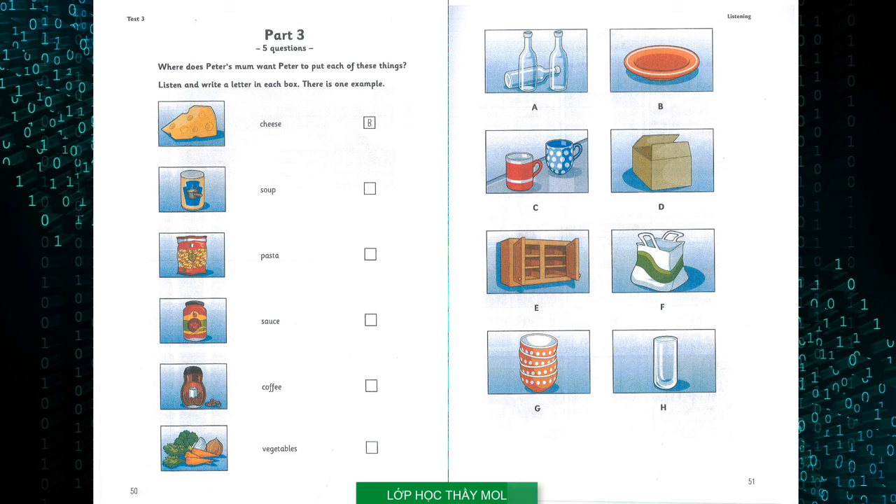Now listen to part three again. One. Where did I put the coffee? It's here. What do you want me to do with it? Put it next to the cups. Dad always wants some when he comes home. I know he does, every day. Two. Have you got the pasta? Yes, here it is. Can we cook it now? No. It's for Mrs. Brown. You can put it in this shopping bag for her. We can take it to her this afternoon. Okay, Mum. I like Mrs. Brown. So do I.